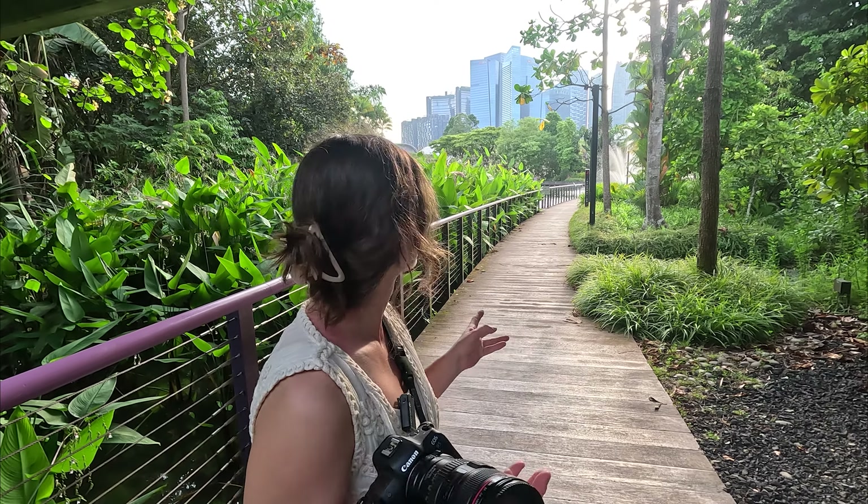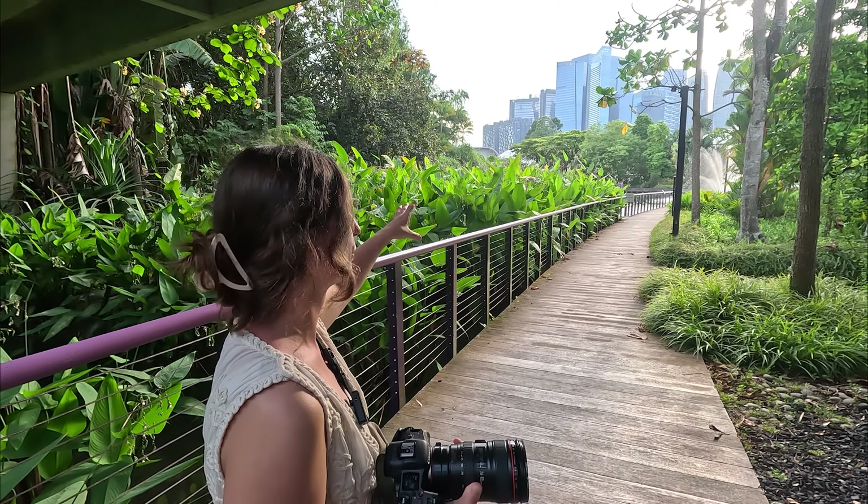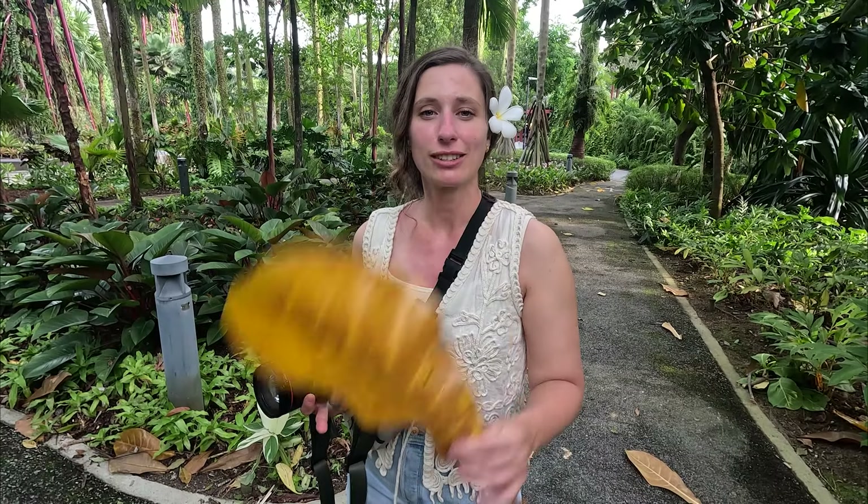We're getting close to the Super Tree Grove now and it's starting to feel like we're getting into a jungle. The smells and the humidity are all ramping up. This park is really cool because it's kind of like a juxtaposition — the jungle and all the greenery thriving among the city. There's a really cool perspective where all the greenery is in the foreground and then the city skyline just pops up above, so it's like an urban versus jungle feel that works really well together. We're working our way deeper into the jungle now and we are almost at the super trees where we were last night — and we're going to see them in the daytime. Look at the size of these supersized leaves.